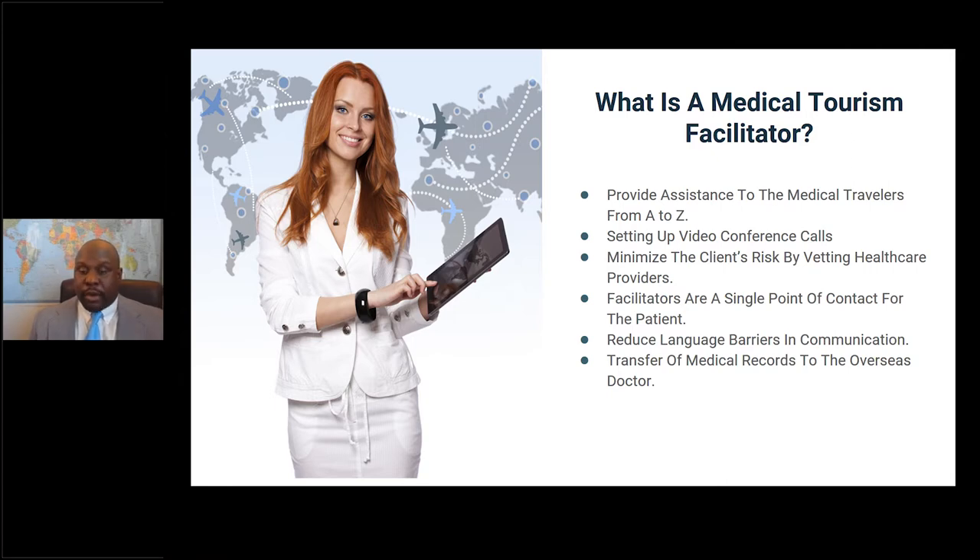You also want to reduce the language barrier — make sure that somebody on staff at the overseas healthcare facility speaks the patient's native language, or at least has a translator, so patients feel comfortable communicating any concerns or pain. For the transfer of medical records, you want to make sure you're sending them securely so they don't get into the wrong hands — use a secure line to transfer these medical records and transcripts to overseas doctors.